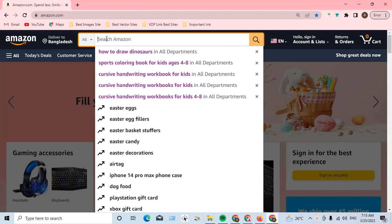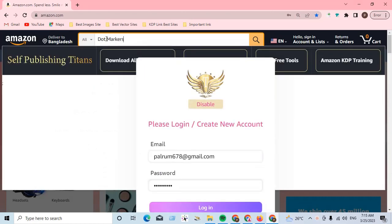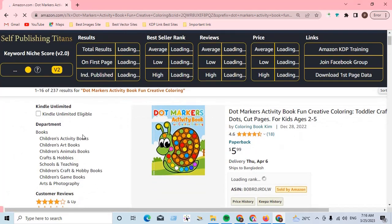Our high profitable coloring book niche is dot markers activity book — fun, creative coloring. Dot markers activity book: fun, creative coloring. Here you can see the search results.